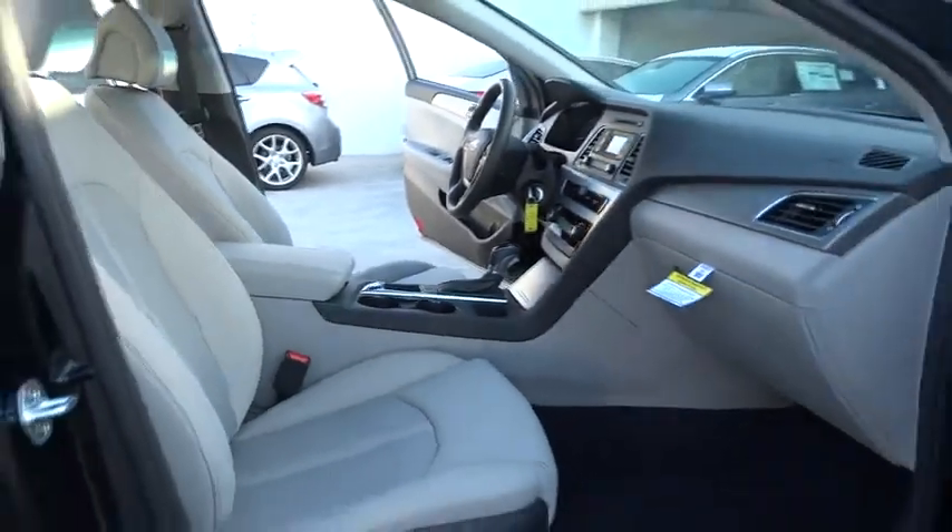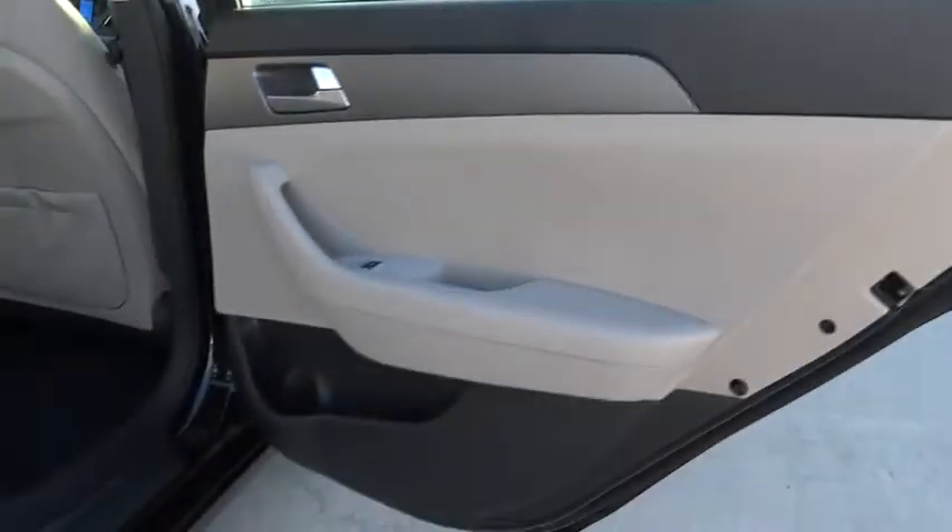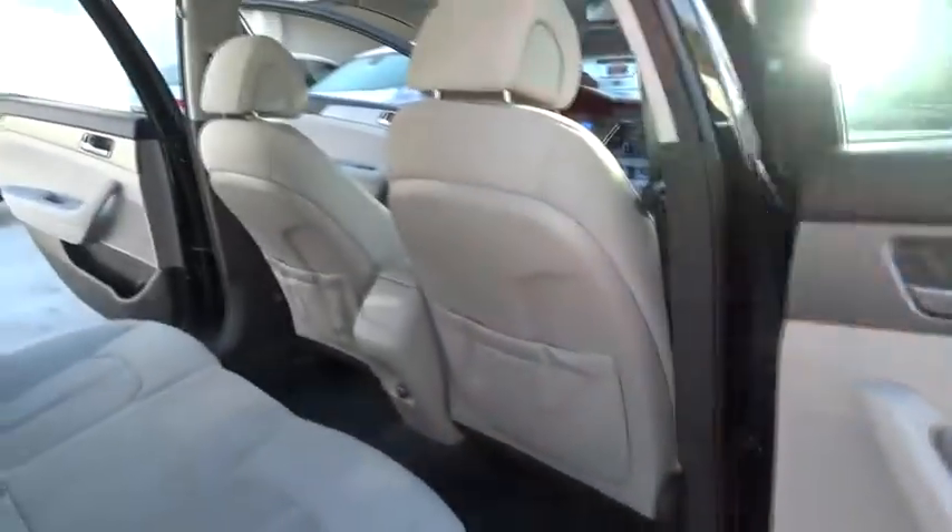Fog lamps, MP3 player, CD player, bucket seats, power door locks. Your new ride is just a phone call away.